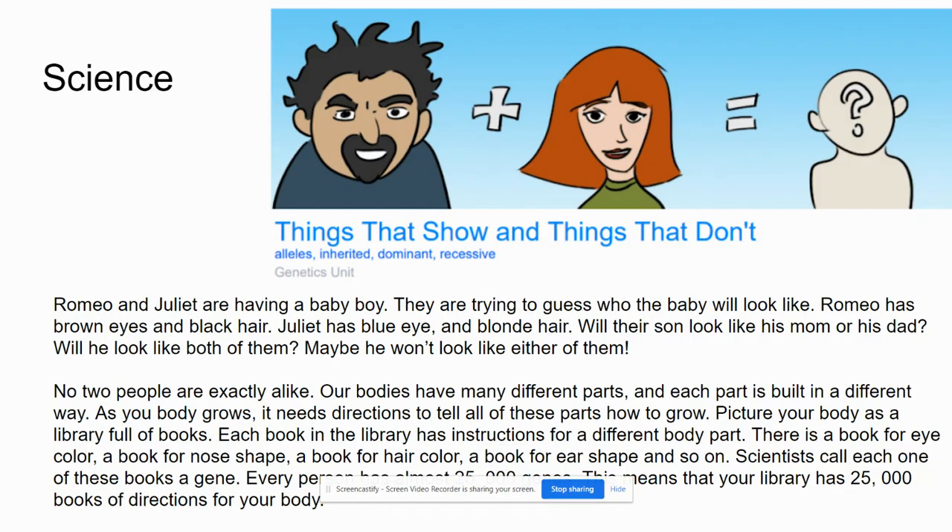Scientists call each one of these books a gene. Every person has almost 25,000 genes. This means that your library has 25,000 books of directions for your body.